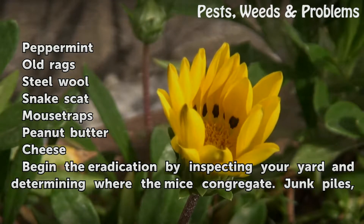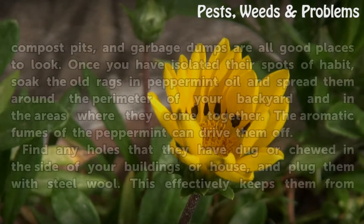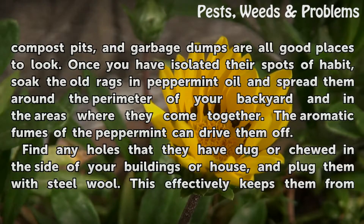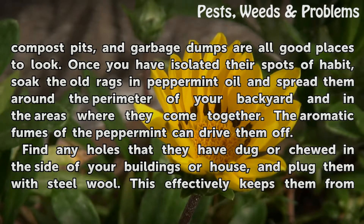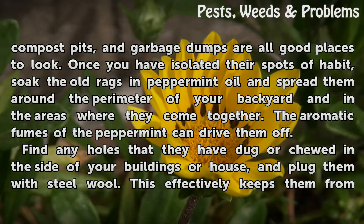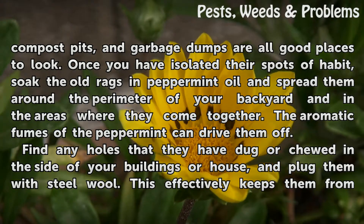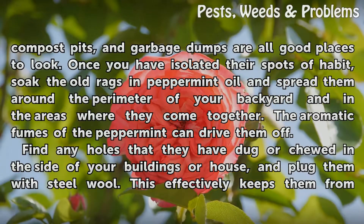Begin the eradication by inspecting your yard and determining where the mice congregate. Junk piles, compost pits, and garbage dumps are all good places to look. Once you have isolated their spots of habit, soak the old rags in peppermint oil and spread them around the perimeter of your backyard and in the areas where they come together. The aromatic fumes of peppermint can drive them off.